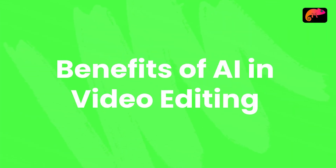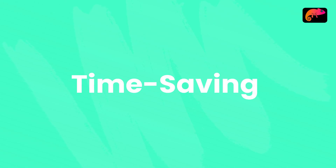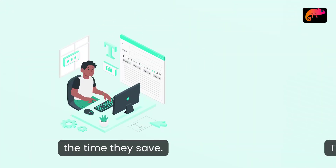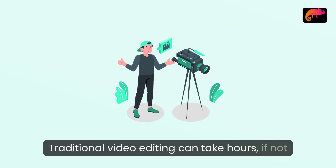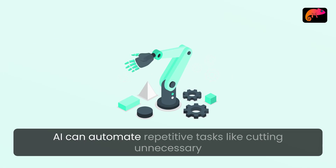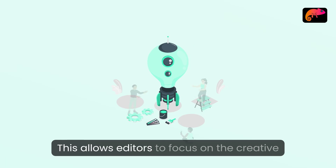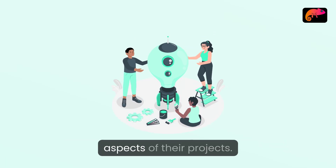Benefits of AI in video editing. Time-saving: the most significant benefit of AI-powered tools is the time they save. Traditional video editing can take hours, if not days. AI can automate repetitive tasks like cutting unnecessary footage, color correction, and audio syncing. This allows editors to focus on the creative aspects of their projects.